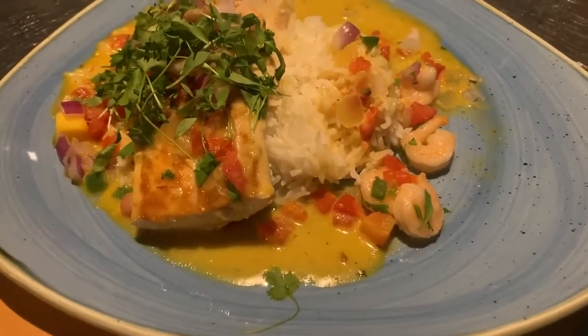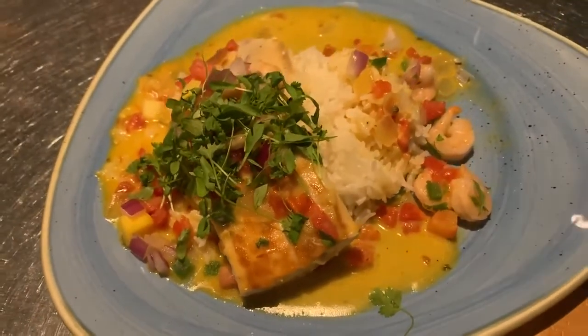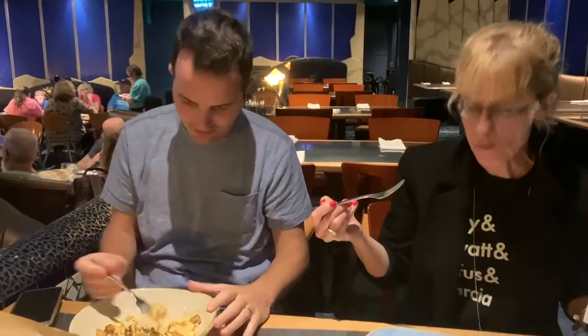I decided to try the seared mahi-mahi. The dish was so good — it has jasmine rice and comes with a Caribbean shrimp salsa, seasoned with coconut and lime. It is really, really good and does have a kick to it, so if you don't like spicy food, watch out. The mahi-mahi is a little on the dry side — even for my taste — so that's one thing I would ding it on. But it's very inventive and tasted really good overall. It was $31, and this is not an inexpensive restaurant.